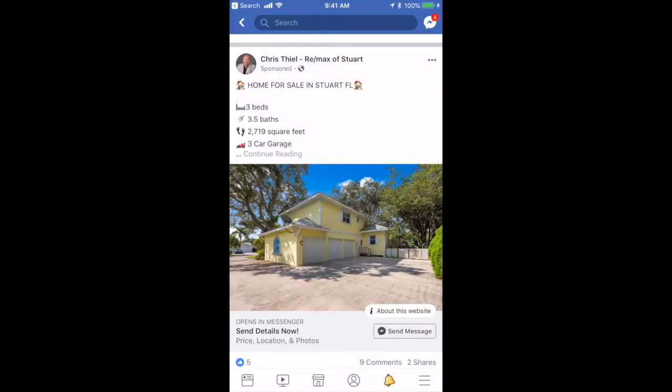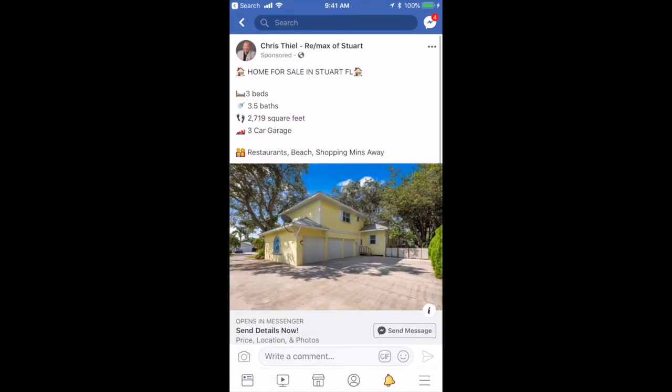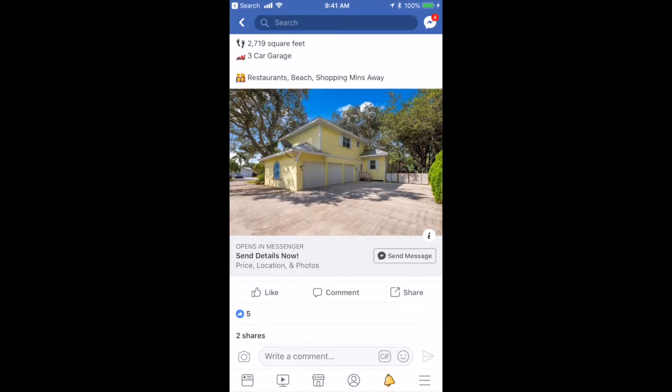Today I want to walk you through the listing bot. It all starts with a Facebook ad. And as you can see, this is not your average Facebook ad. This Facebook ad has the send message button there, and the call to action here is 'send details now' — price, location, and photos. All you have to do is click send message.